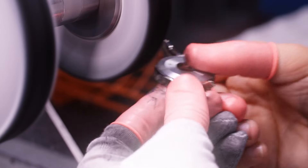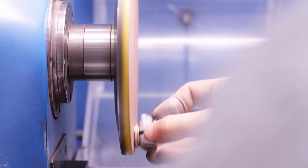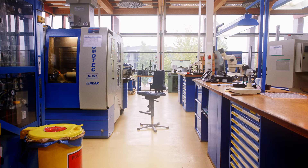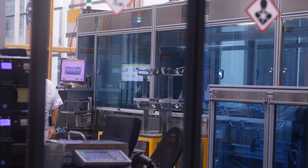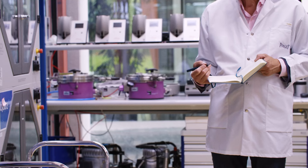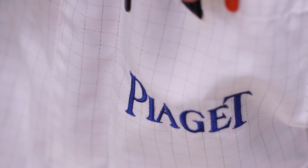Both my grandfathers were watchmakers. They had their own little brand, so I was never very far from that small world. My passion for watchmaking became stronger when I studied mechanics and discovered how watchmakers use that kind of mechanism. What connects me with Piaget is that passion for objects that are well thought and well done — not only the design, but the way it is manufactured and conceived. This is what made the link between Piaget and me.